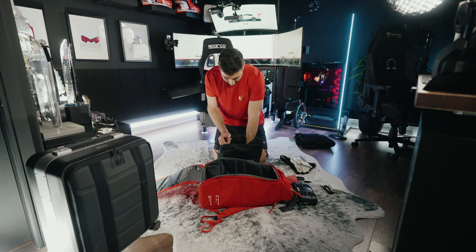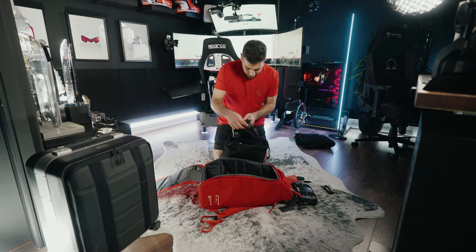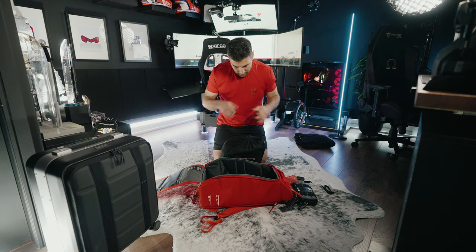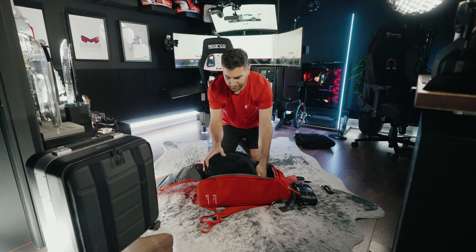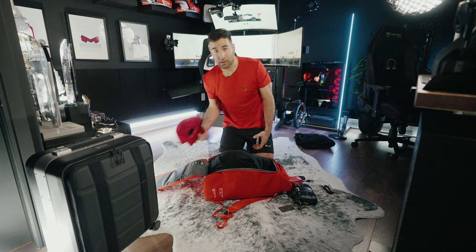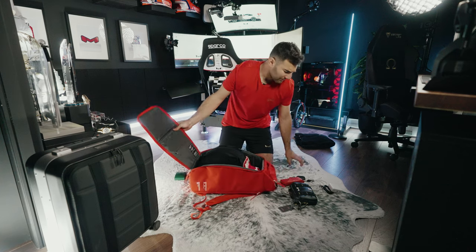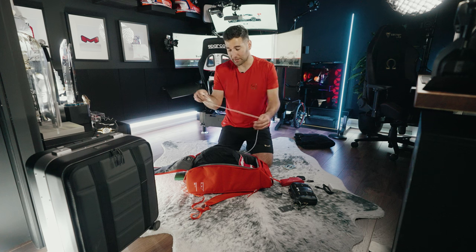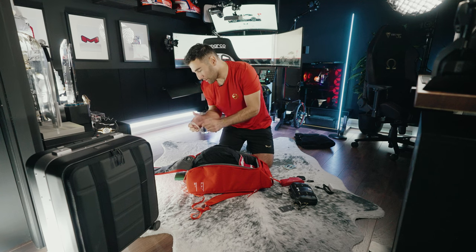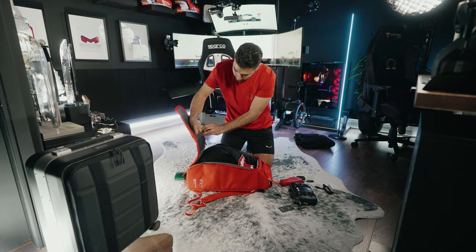I squeeze extra gear like gloves and balaclavas into the helmet bag as well, because we have to be efficient with packing and there's no spare space. Earbuds go in too. I actually have a little more space which is nice. In my backpack I've got a few essentials — a hat, you can squeeze that in there. Then the electronics: cables, lots of cables. I have a cable compartment right in my helmet bag area.